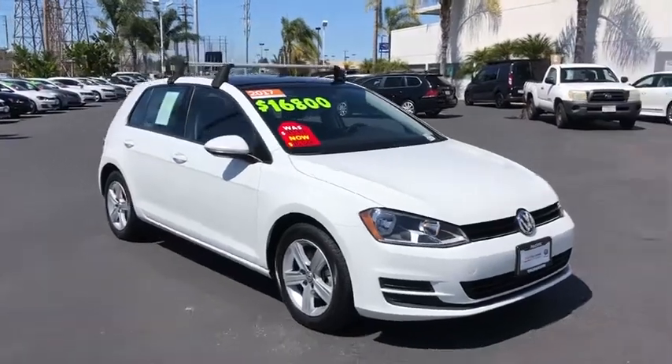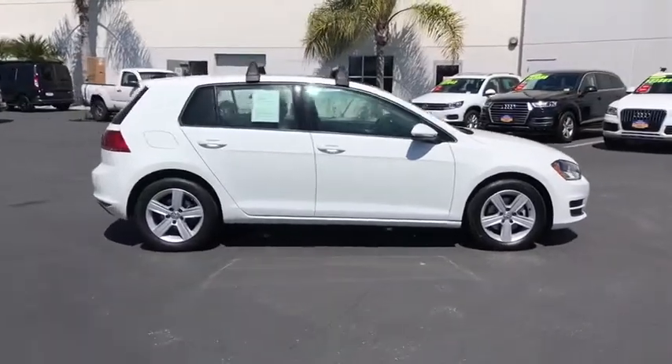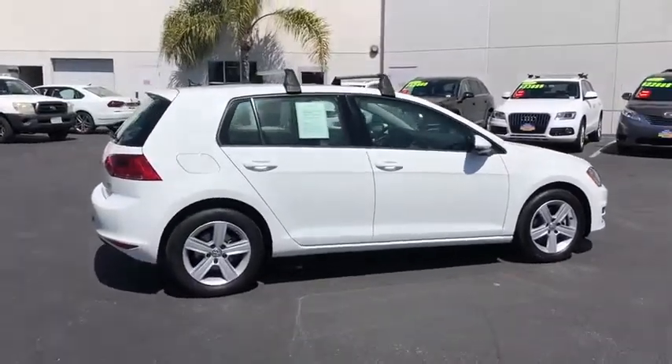Stop by and take a look at the 2017 Volkswagen Golf. It's the original, fun-to-drive hatchback. Drive one today.